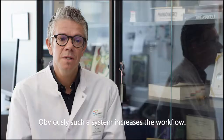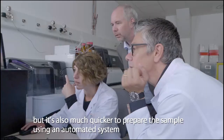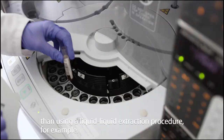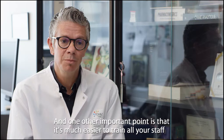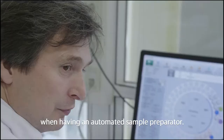Obviously such a system increases the workflow. It's much easier but also much quicker to prepare the sample using an automated sample preparator than using a liquid-liquid extraction procedure, for example. And one other important point is that it's much easier to train all your staff when having an automated sample preparator.